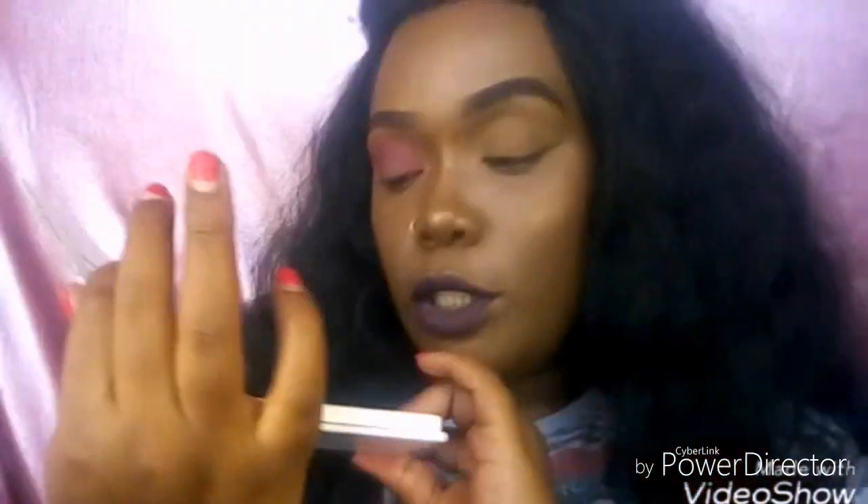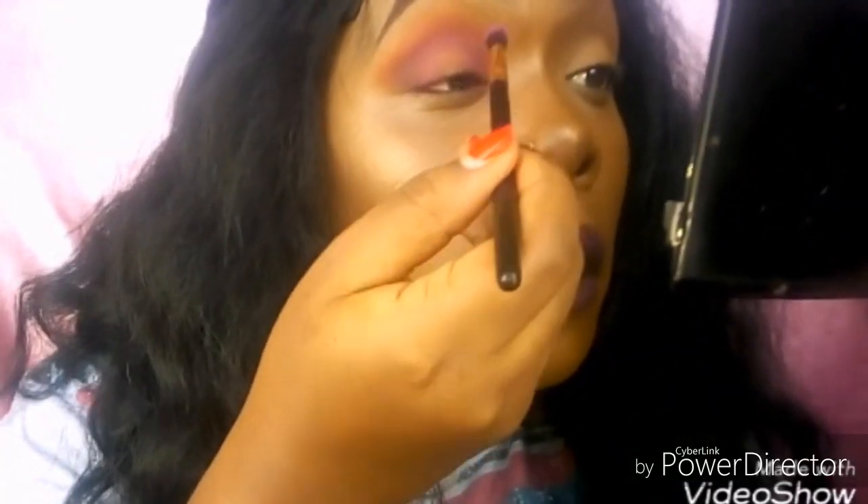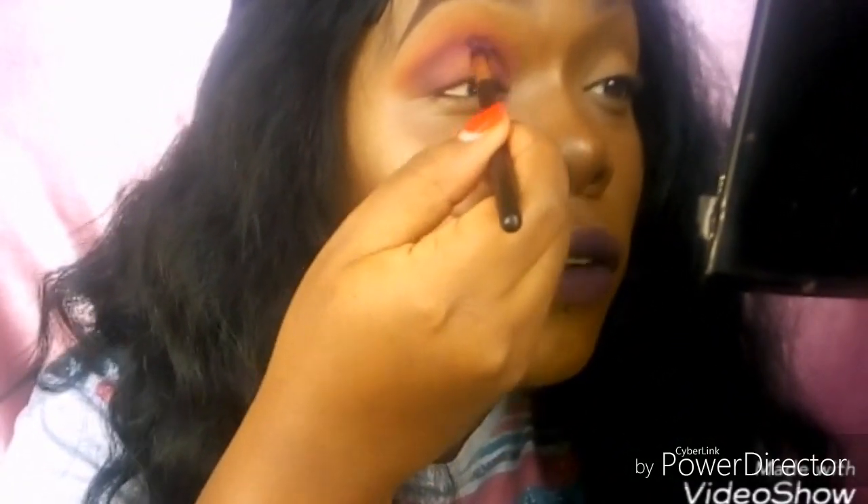Next I'm going to use this shade called 'Smoky' to just darken that a little bit. You should be very careful when you're using this — it's so pigmented!